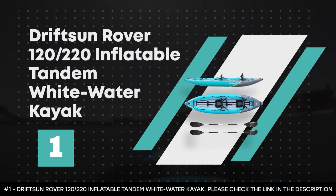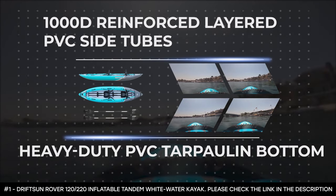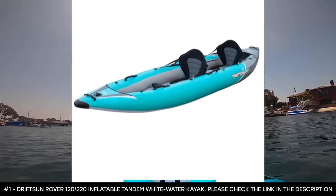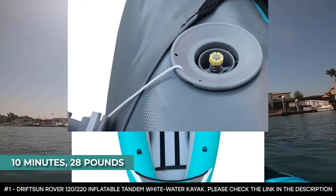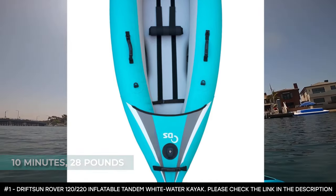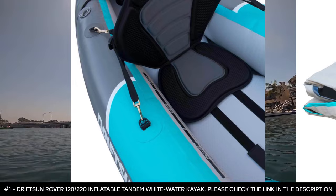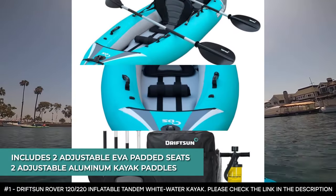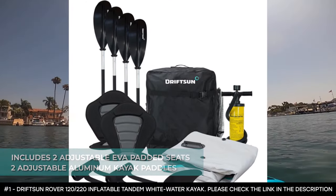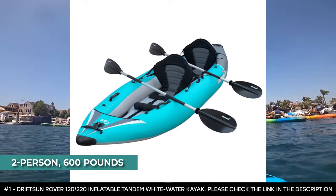Number 1: Drift Sun Rover 12220 Inflatable Tandem Whitewater Kayak. It features 1000D reinforced layered PVC side tubes and a heavy-duty PVC tarpaulin bottom for durable puncture protection. It fully inflates in less than 10 minutes and weighs 28 pounds. It features a rigid high-pressure drop-stitch floor, removable flat-water tracking fin, and ample rocker profile for unmatched stability in rough waters. It includes two adjustable EVA padded seats with high back support, two adjustable aluminum kayak paddles, a deluxe double-action hand pump, rear tracking fin, and travel bag. It seats two people with a weight capacity of 600 pounds.